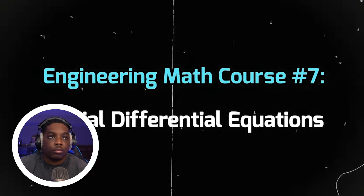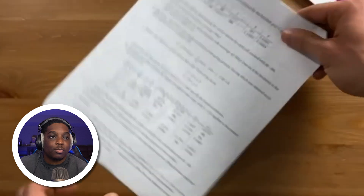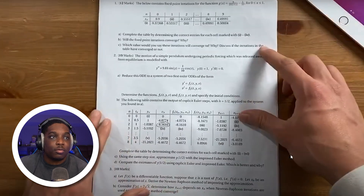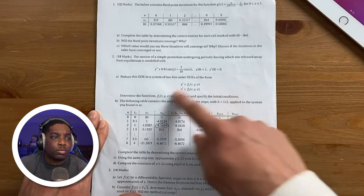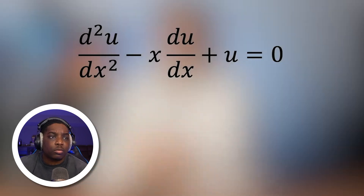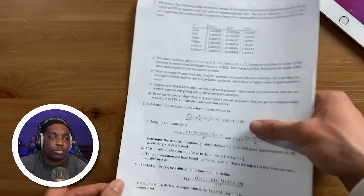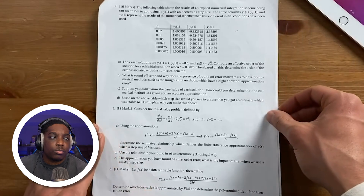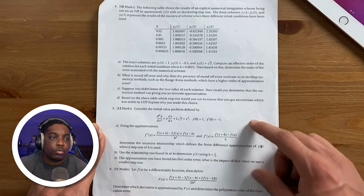Moving on, we have partial differential equations. This course isn't as common since not all engineering majors have to take it — partial differential equations is definitely graduate school level. It builds on regular differential equations: while normal differential equations deal with equations that only have two variables, partial differential equations deal with equations that have two or more variables. This course is very useful in heat transfer, making it most common among mechanical, electrical, and aerospace engineers.